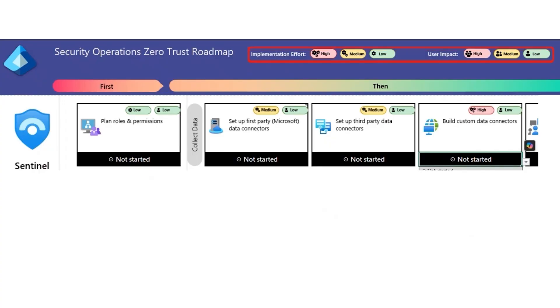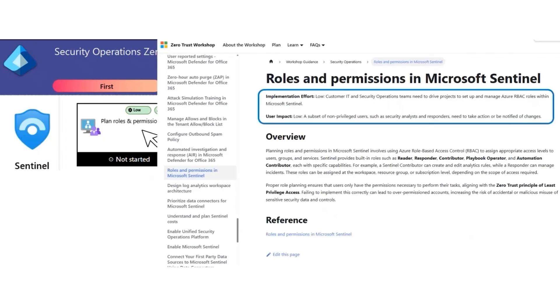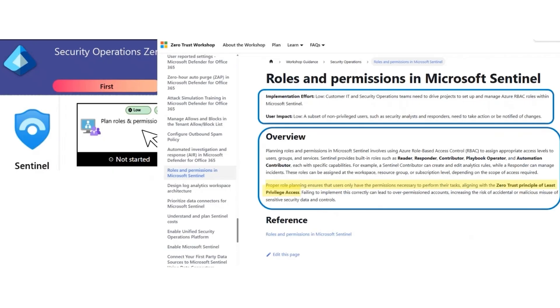Each recommendation has an implementation effort, which measures how much work security teams need to do to deploy a feature or control, and a user impact score, which measures how much the change affects end users, especially nonprivileged ones. If you click on the recommendation, you'll be directed to a detailed review of the topic. This includes reasoning for the implementation effort and user impact scores, an overview of the topic, how the topic fits into Zero Trust principles, what happens if the topic is not implemented, and further documentation. When you go through this SecOps pillar, it's important to keep topics high level at first to avoid diving into configuration rabbit holes. The goal of the workshop is to enable customers to log their current Zero Trust progress and develop an actionable roadmap, not to provide catered step-by-step guidance for each configuration recommendation.